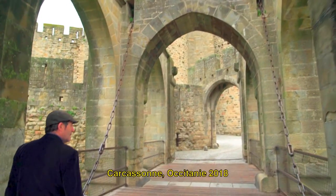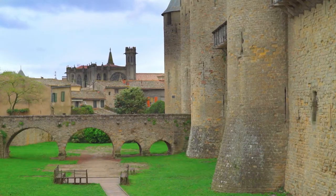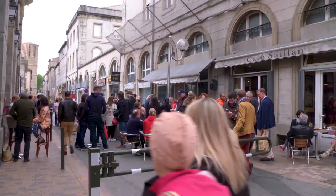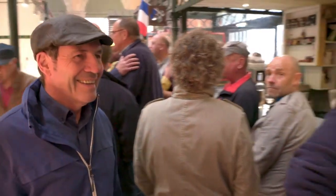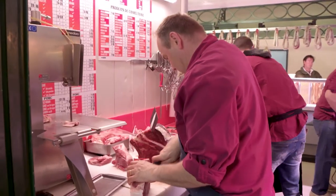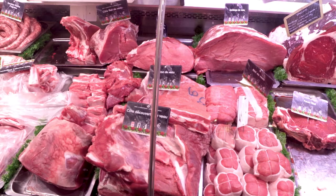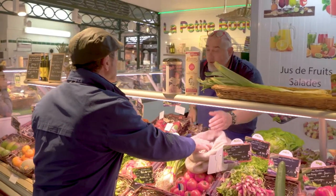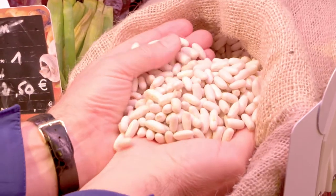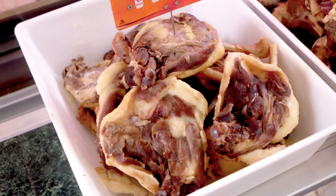Carcassonne was first fortified in the 5th century and is now a UNESCO designated World Heritage Site. The Saturday Market is one of the finest I have visited. This region loves its meats. White veal is popular and sold in many cuts. These dry white beans are original ingredients, enjoyed with Toulouse sausage and confit duck legs.